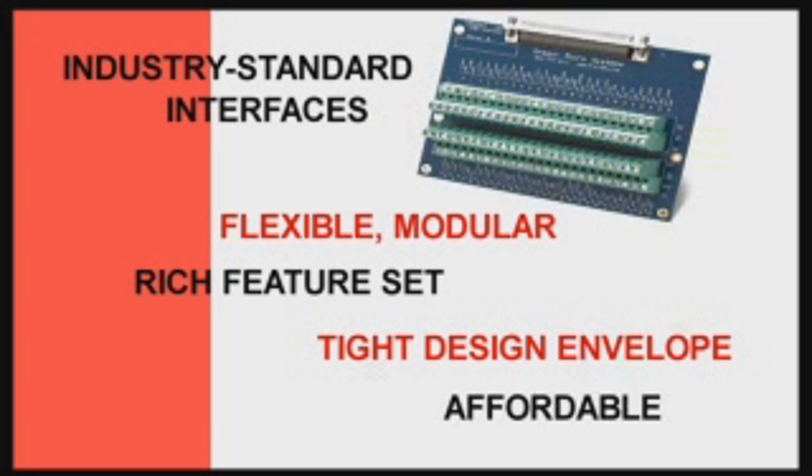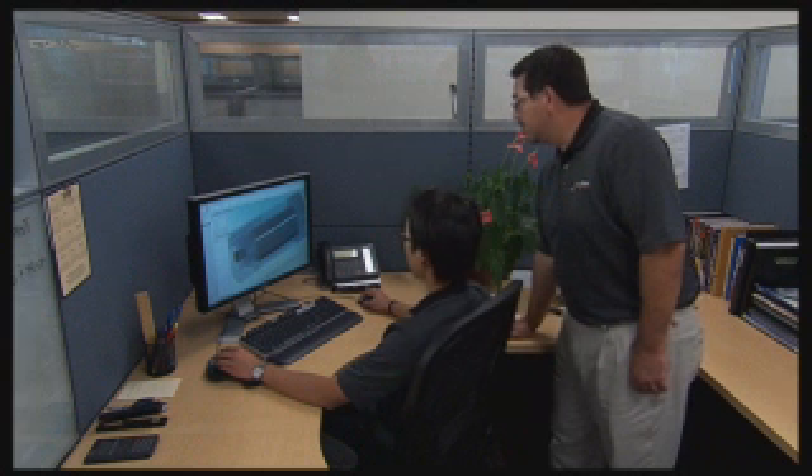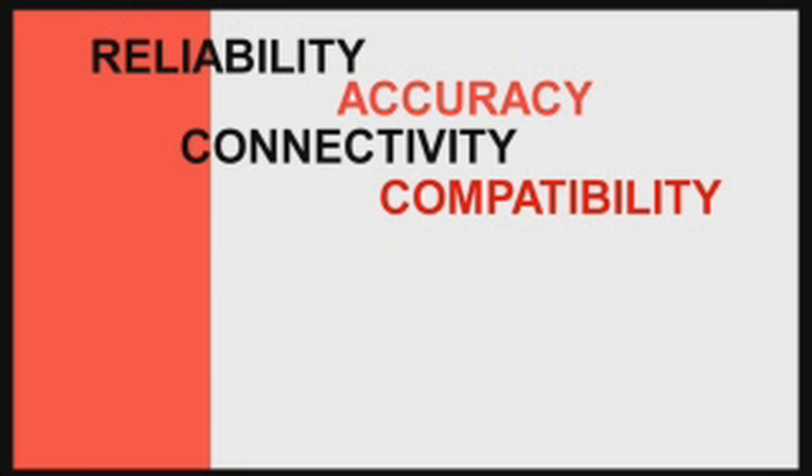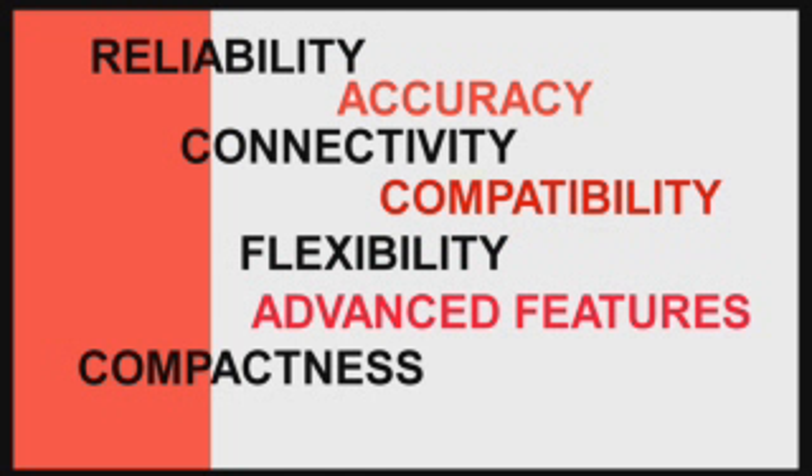And they are surprisingly affordable. Design engineers turn to Prodex OMS for reliability, accuracy, connectivity, compatibility, flexibility, advanced features, compactness, and affordability.